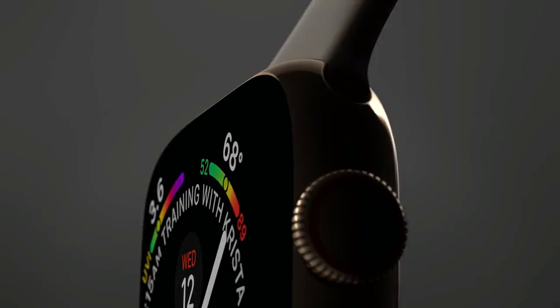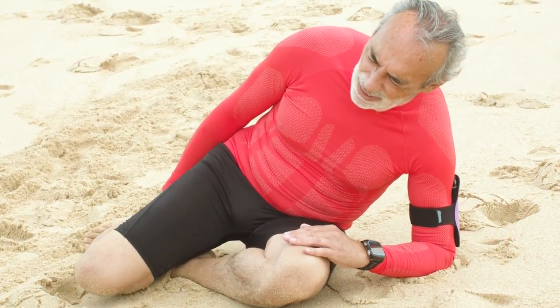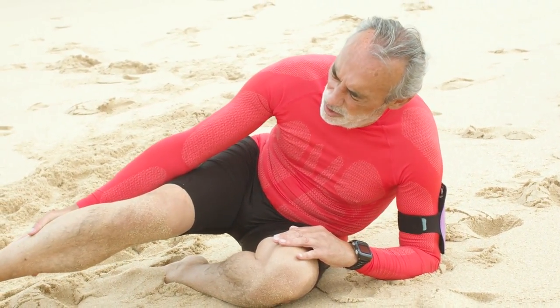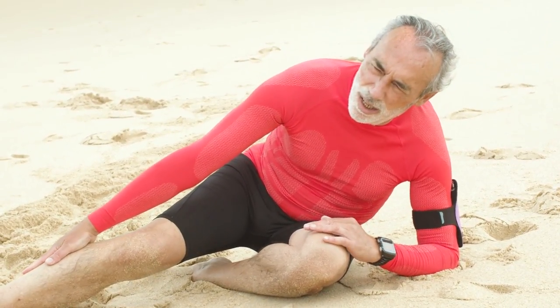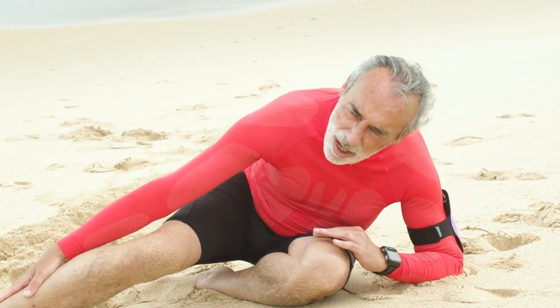One such feature in smartwatches is fall detection. It can alert your loved ones or authorities whenever it detects a hard fall. It is a great feature for the elderly with health issues or anyone who needs a safety net to fall back on, just in case. These smartwatches can automatically send SMS to an emergency contact along with your live location so they can get help to you.